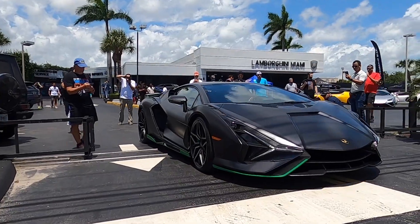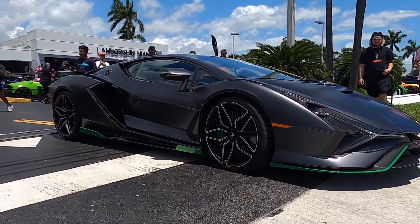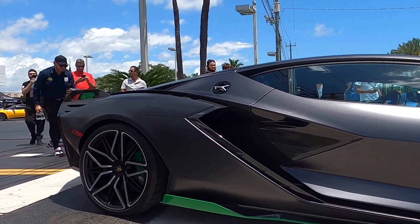Just on time guys — the Sian is now gonna leave the meet. This thing is gorgeous. Hopefully he'll get on it when he leaves. Here he goes guys — I'm so happy he's driving it in the street.